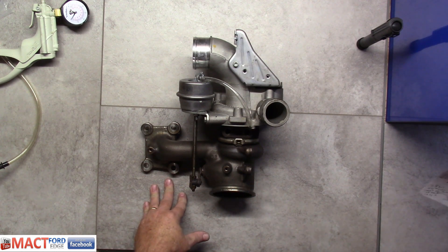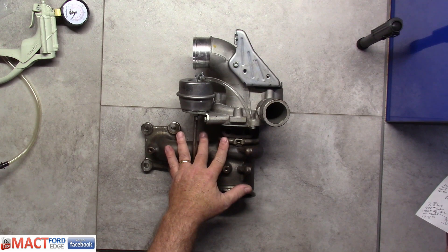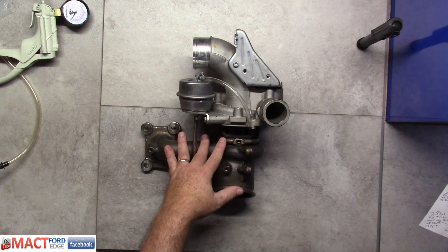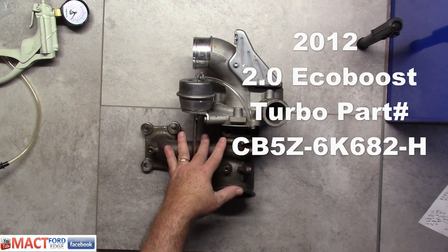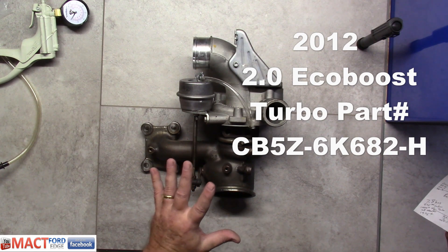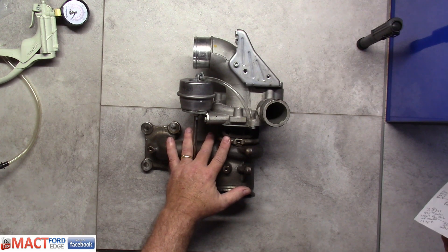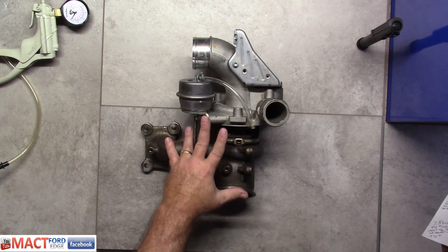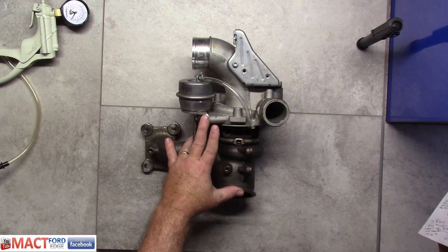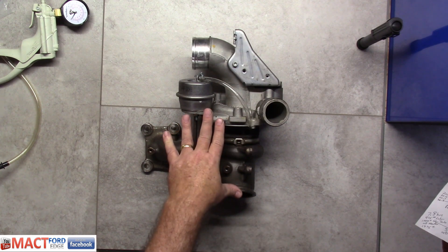The first thing I want to cover is what turbocharger we have. Going back to 2012 when they put these in — this is a first-gen 2.0 EcoBoost on the Edge. The part number is CB5Z6K682-8. This thing online you can get as low as $651.37, and the dealers will sell it to you, if they do the work, for well over $1,000. This one goes just for the 2012.